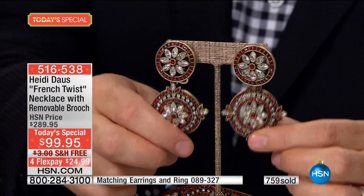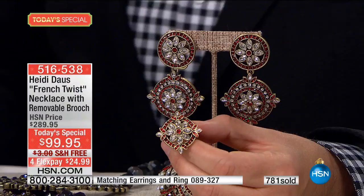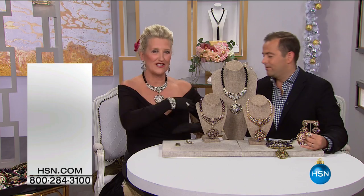The matching ring is spectacular — it's only $39.95 and goes back like a dream. If you want the matching bangle, that is also just a must-have. They're gorgeous — on FlexPay. The bangle's only $119.95, and it looks a million dollars. It really is so dramatic and so beautiful, but it's as dramatic as you want to make it.